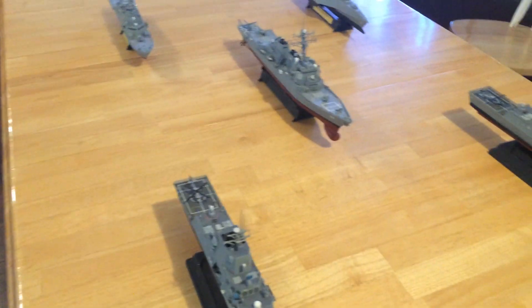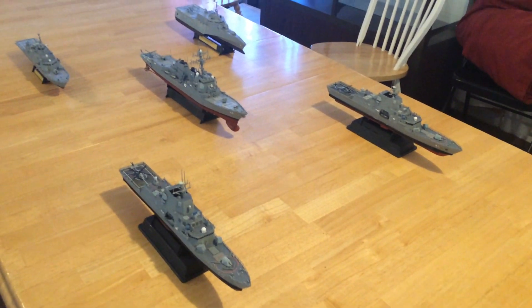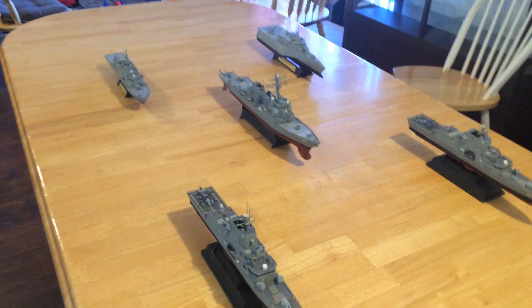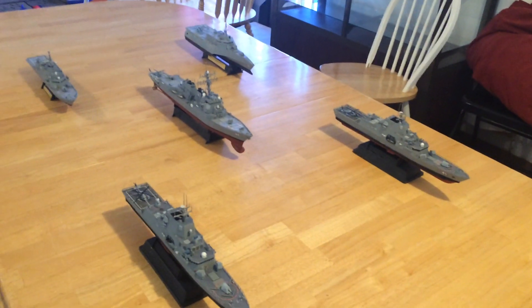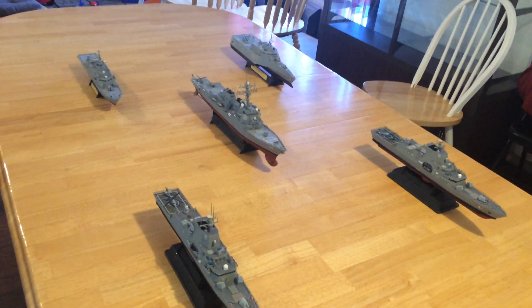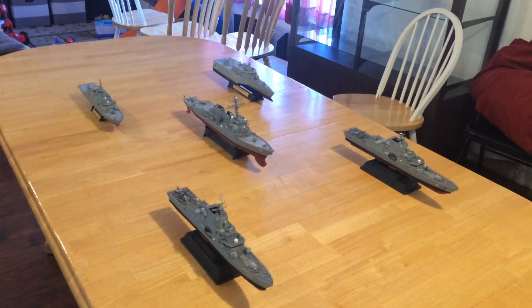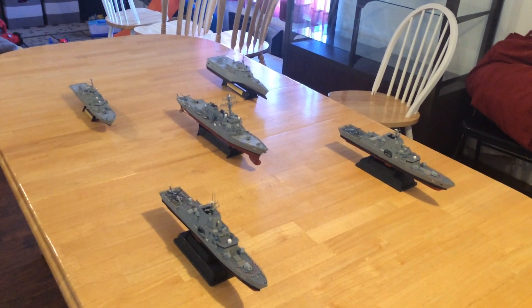So there you have it — a futuristic surface action group. I've got five ships in this group and they would be a very capable force to reckon with. Other countries that can produce very potent surface action groups — and I will make videos of them as well — are the Chinese, the Russians, the Japanese, the Koreans, and various European groups: the Germans, the Norwegians, the U.K., the French, and others. But this is a United States Navy surface action group in 1/350th scale with the new vessels as seen. Thanks for watching and have a great day.